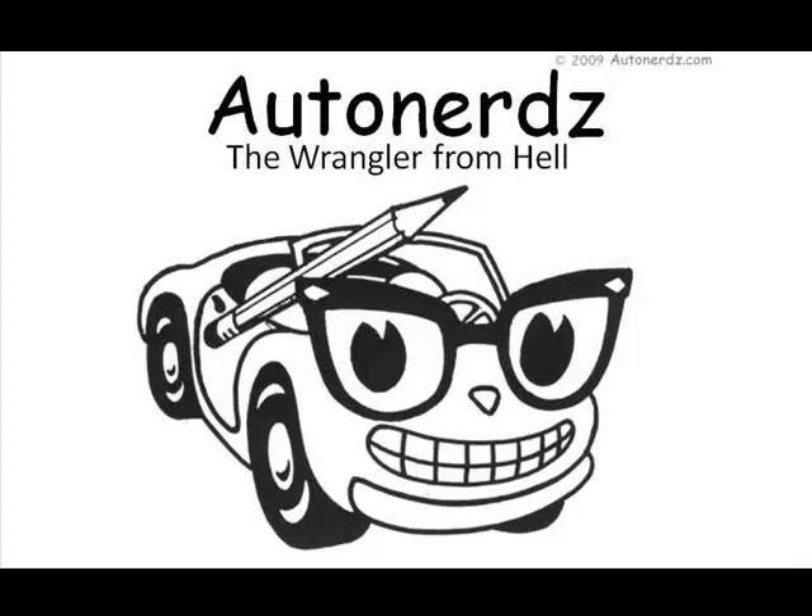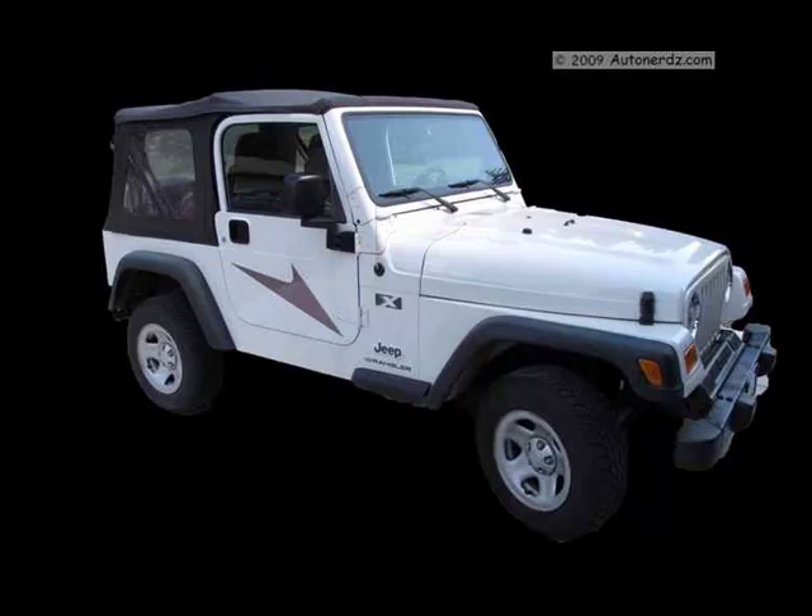Welcome to AutoNerds. Today we have a 2003 Jeep Wrangler. The Jeep 4L has been proven to be a reliable workhorse and has been in production for many years, but this one has a couple of unusual issues.